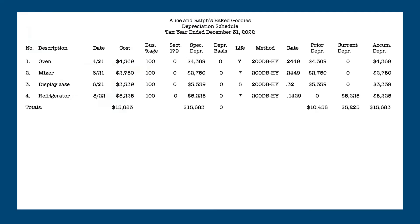Since Alice and Ralph are still taking depreciation on these items — albeit all in one year — the assets they purchased are still tracked on the depreciation schedule, because the original purchase price may be needed to calculate a qualified business income deduction or a gain if the assets are sold or disposed of. Here is what Alice and Ralph's 2022 depreciation schedule looks like, this time using special depreciation.